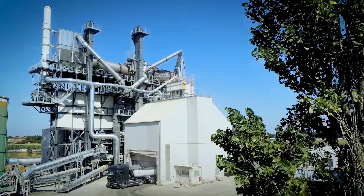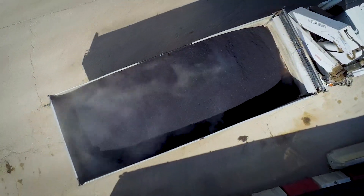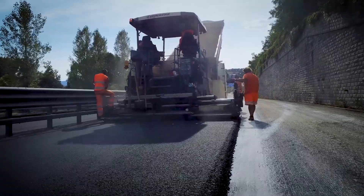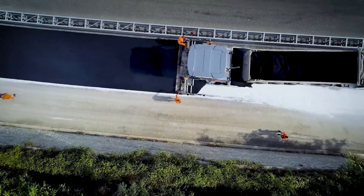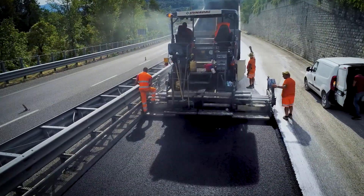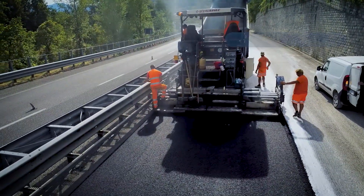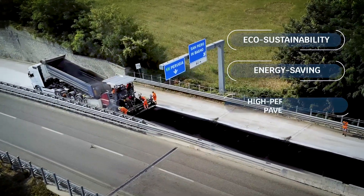Thanks to Marini Master Tower's patented technology, RAP can be 100% reused without degrading the pavement's original functionality. Moreover, the more RAP is reused in the same recipe, the better the advantages: eco-sustainability, energy-saving, and high-performance pavements.